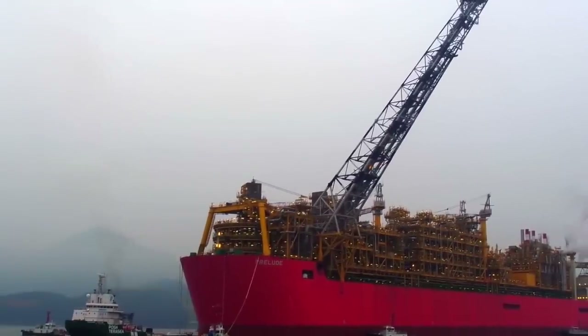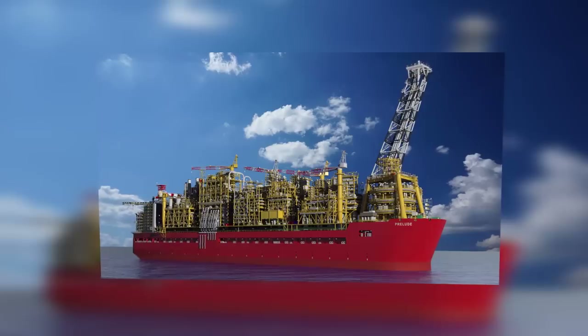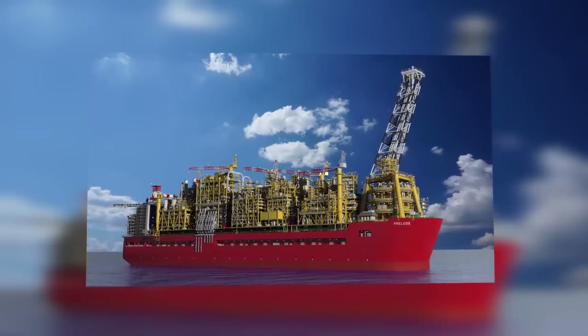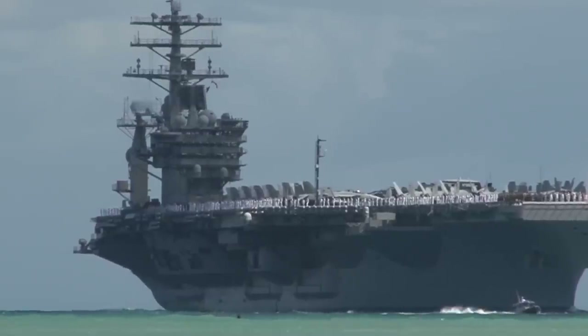This monster machine is impressive when you compare it with other man-made objects on the ocean. For example, it displaces five times more water than the Nimitz-class aircraft carriers, the second largest warships in the world.